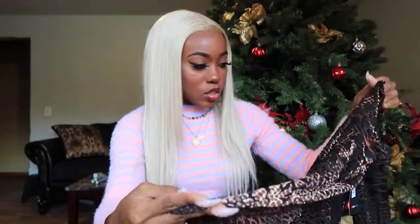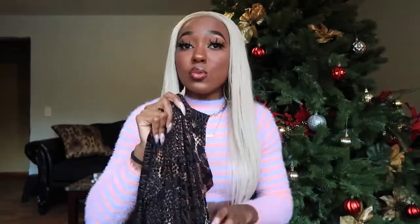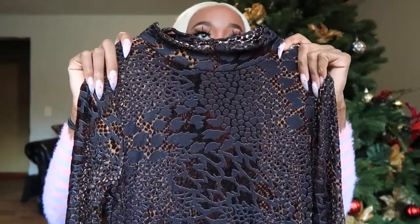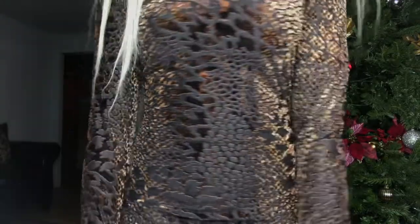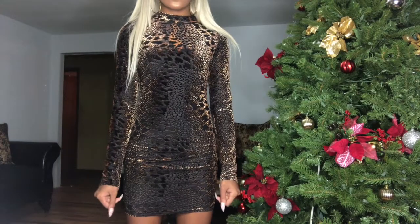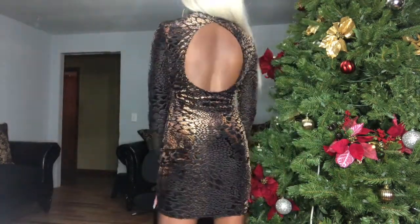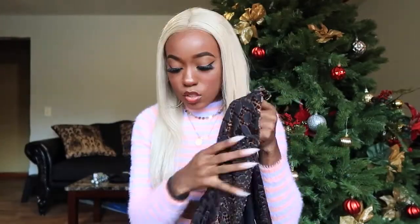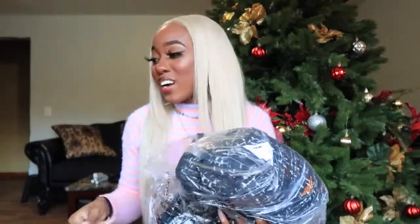Next is a dress in a small — I don't even know what print this is. It looks like it's got different animal prints — zebra, leopard, maybe crocodile? It's super cute with this iridescent quality to it. It's a long sleeve mock neck dress with a little cutout in the back. That's exactly why I needed the sticky boobs — I'm not having my bra strap showing. It's a velvety, really soft material.